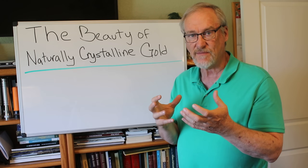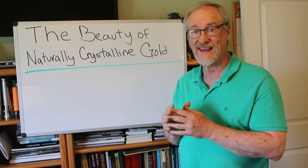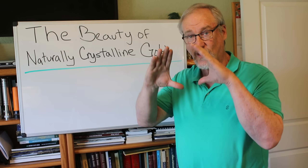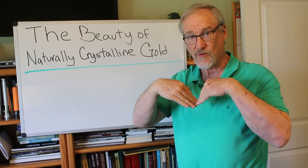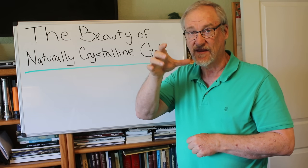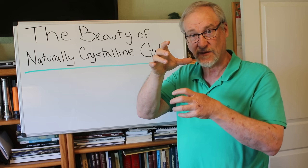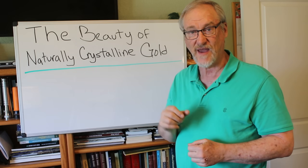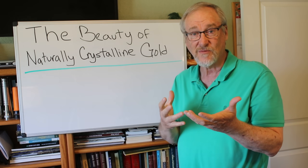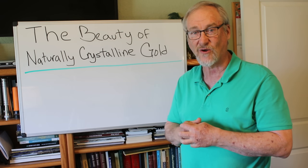The basic shape is what's called an octahedron. It's actually the same shape as a diamond where you have the point on top and the point on the bottom. It's basically like you took a pyramid right side up and a pyramid upside down and attached the two bases, so you have that diamond shape. That's the actual basic crystal shape that gold grows in.